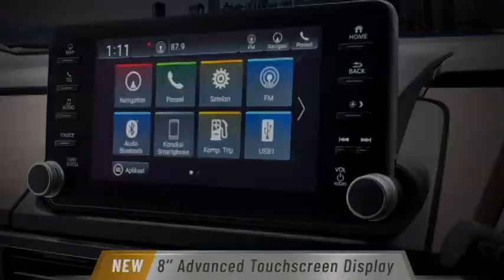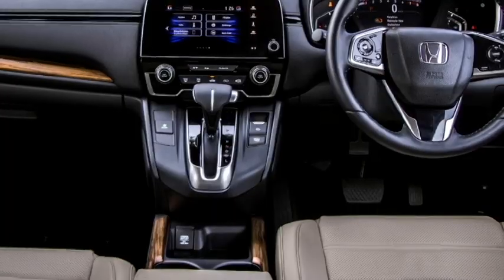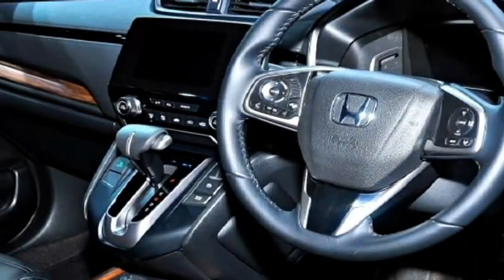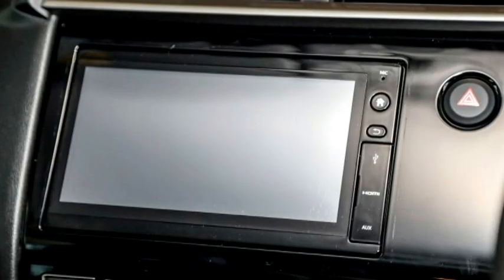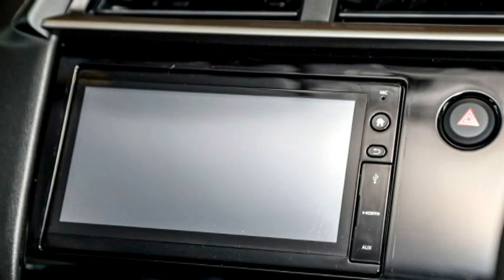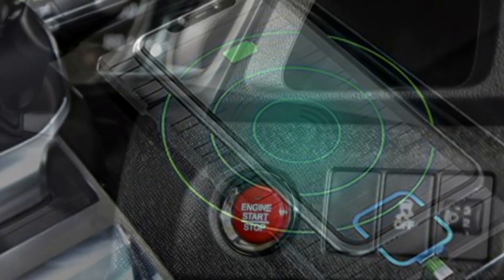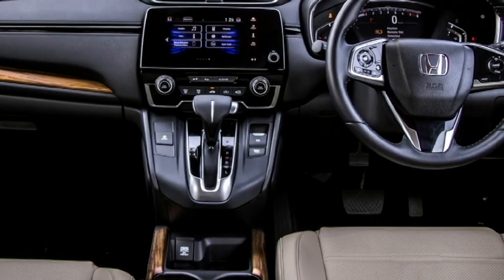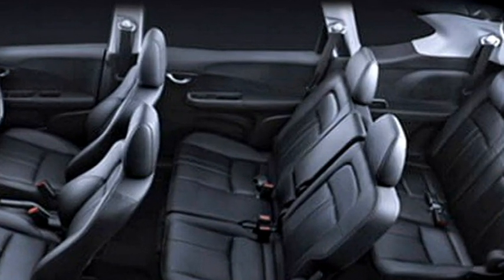The interior of the SUV is expected to be updated with a number of features including a premium cabin with quality soft materials, an electric power-adjustable three-spoke steering wheel with steering-mounted controls, a new dashboard setup, a fully digital cluster, a new touchscreen infotainment system with Apple CarPlay and Android Auto along with Bluetooth and navigation, premium sound system, auto climate control, rear AC vents and USB port, wireless smartphone charger, push-button start and stop, remote keyless entry, all power windows, ambient lighting, remote trunk and fuel lid opener, a power-adjustable panoramic sunroof, and well-cushioned seats for a comfortable ride.